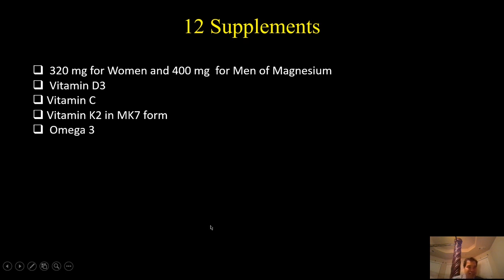Next is omega-3. If you eat salmon or black seeds every day you may not need a supplement, but if you're not eating foods rich in omega-3 then you must take it. Next is vitamin B12 in the form of methyl B12, which is necessary for more energy and to fight free radicals.